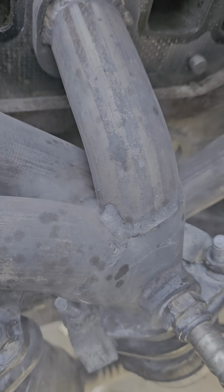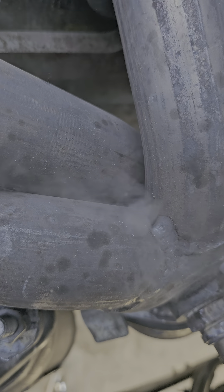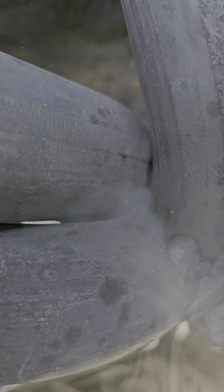This is a 2006 Jeep Wrangler. This is, I think, about a year old — I think it's 11 months old, this header. Anyhow, it failed right in there. So that sucks.